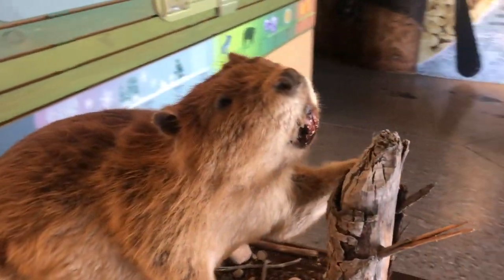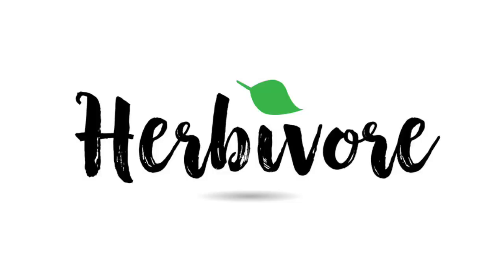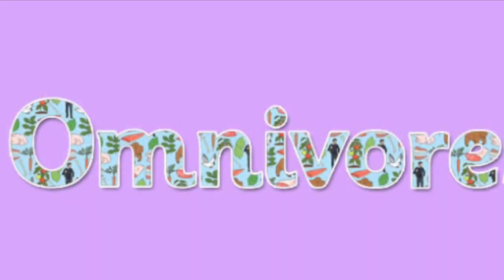Beavers eat mostly bark, twigs, and leaves, which makes them herbivores — or animals that only eat plants. Other animals could be carnivores, which is an animal that only eats other animals, or omnivores, which is an animal that eats both plants and animals.